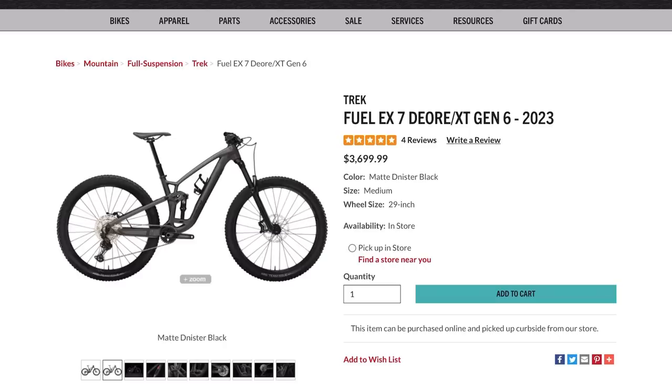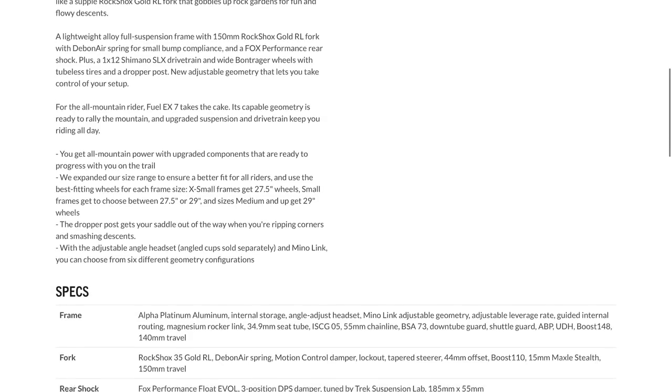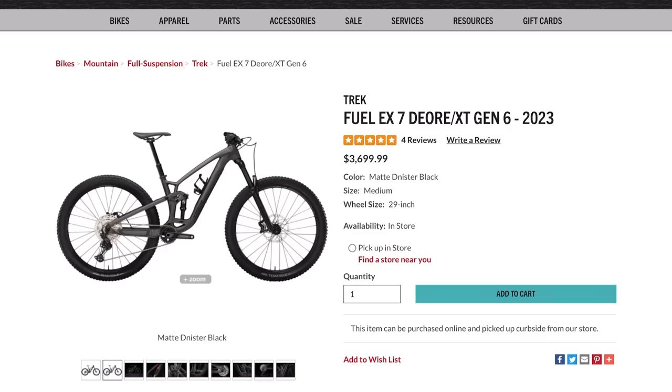This is the Trek Fuel EX7 Deore XT Gen 6 2023, and it's 15% off — down from $3,699 to $3,144. This is at my local bike shop, Wheat Ridge Cyclery. I'm not sure if you can price match wherever you are, but if you're in this area or want to order online it's available there. Man, that's tough not to get — I really want the Remedy but this has really caught my eye. If it sticks around I might actually take a look at it.